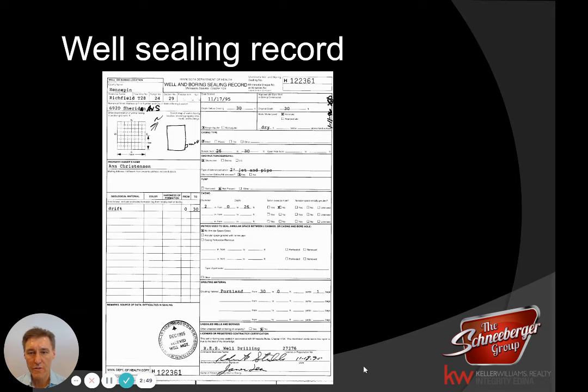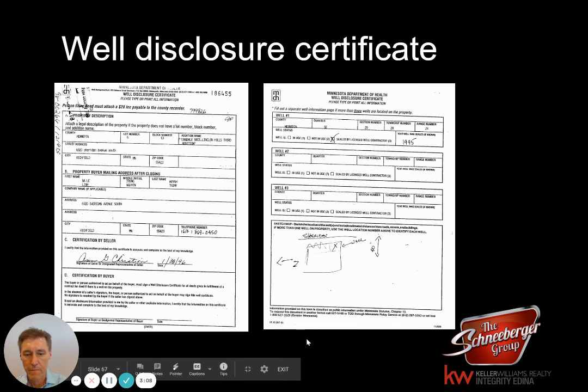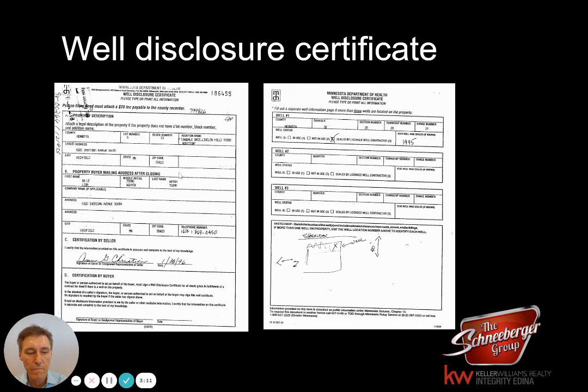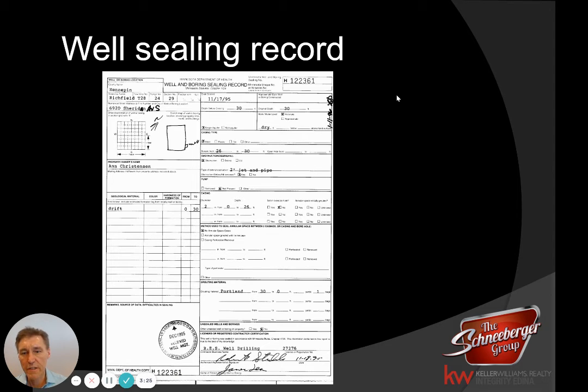This is a copy of a well-sealing record — this is the form that they use. At the top right-hand corner, there's a well-sealing number, 122-361 in this case. There's a little map right below the home address on the top left-hand side. Down at the bottom is where the contractors who did the work are listed, along with the date that it was sealed. This is a proper well-sealing record, and this is what you're going to need to show that your well was properly done.